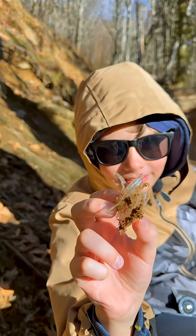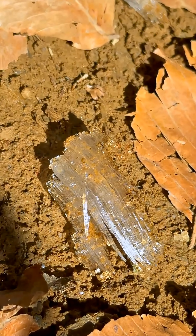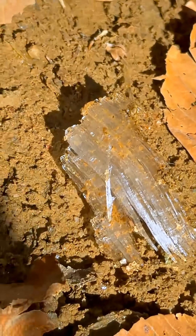Look how thin this is. Let me see. That is cool looking. You can see all the little sparklies in it. Wow, neat. What else are we going to find?